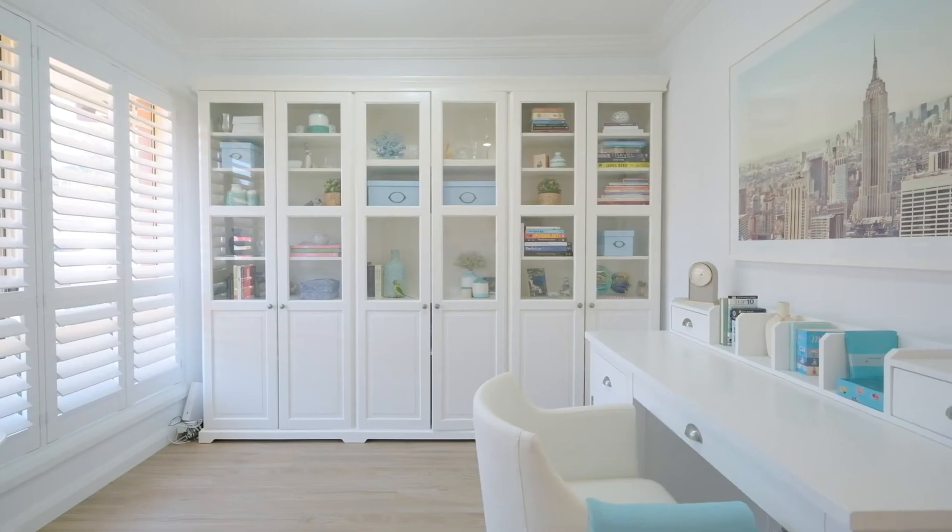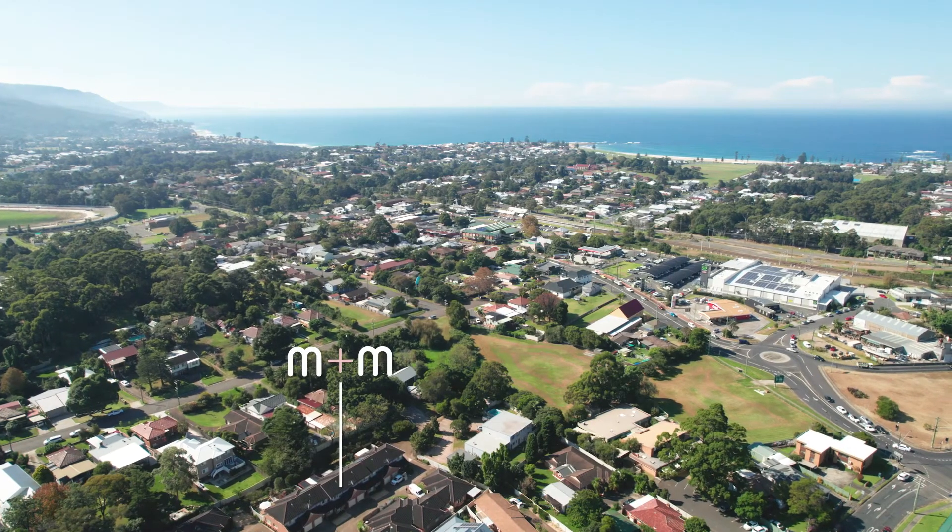You're walking distance to all the fabulous cafes and the conveniences that this amazing location has to offer. Make sure you come and check this one out.